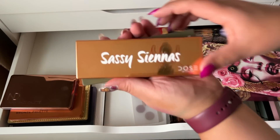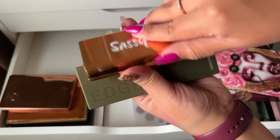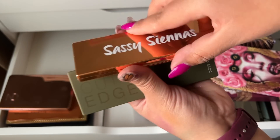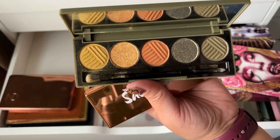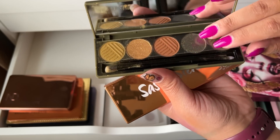I have two Dose of Colors palettes here — Sassy Siennas, which I actually really like, and then Cutting Edge palette, which is not bad, it's cute.